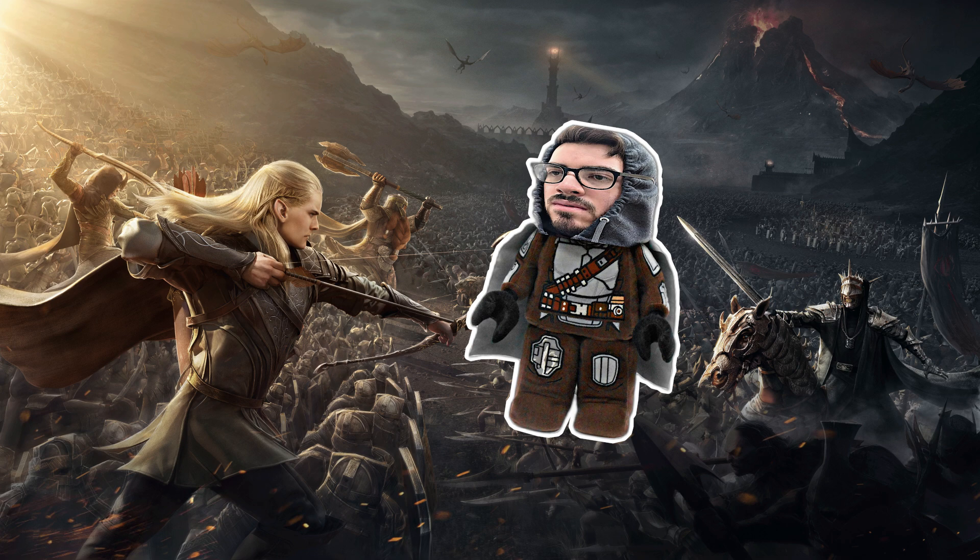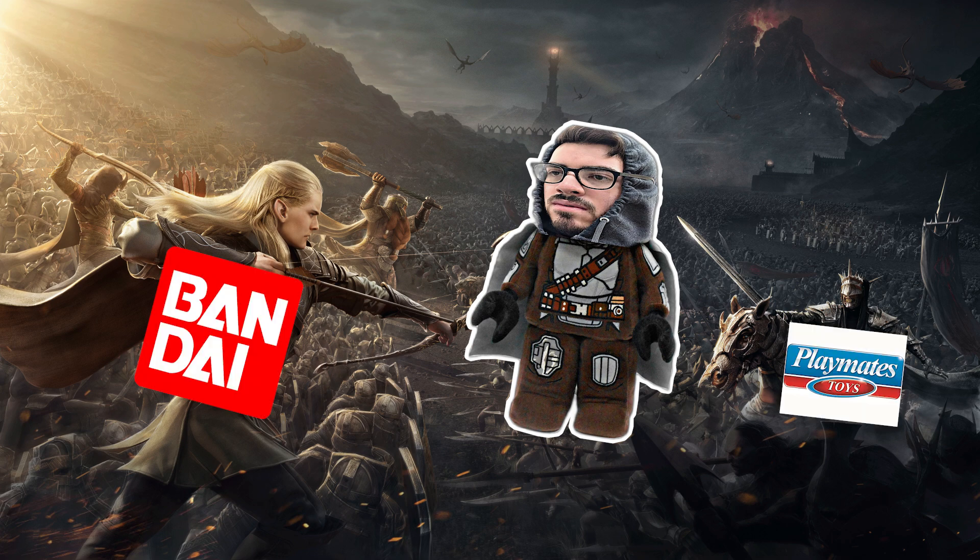Welcome back, it's Danny. Time for part two of Bandai vs Playmates — and this may be the final one for now until future figures come out. Last video, Playmates took the win by two, it was four to two. This time we are looking at Toho figures, Toho kaiju.